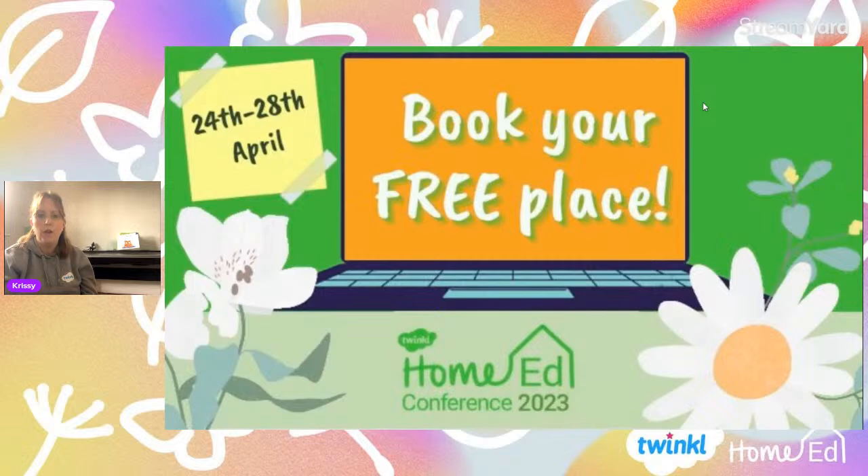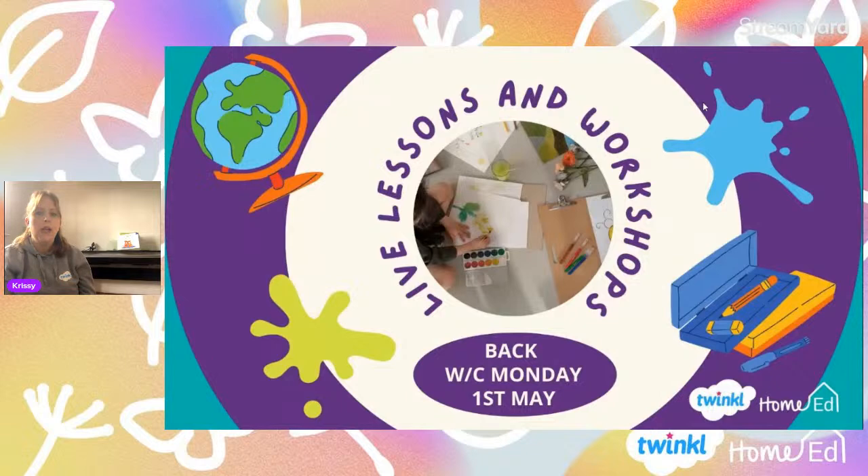We're going to have a two-week break, then a week of a few special lives, and then our Home Ed Conference where there's lots for you to get involved in. Head and book your tickets via the link either above or below. We will be back with a new book club the week commencing the 1st of May. Over in our Facebook group there is a vote on which book you'd like to read next — go and find that. I'll see you back the week commencing the 1st of May. Don't forget to share those amazing paintings that you've done!